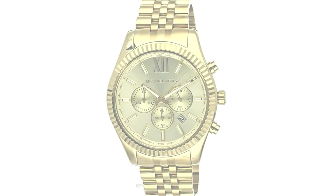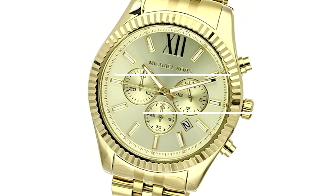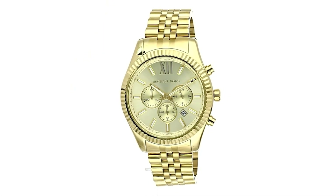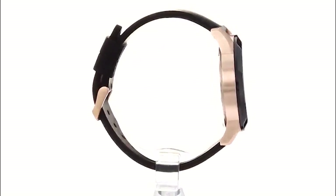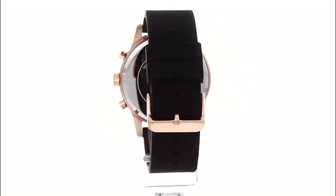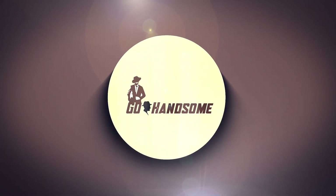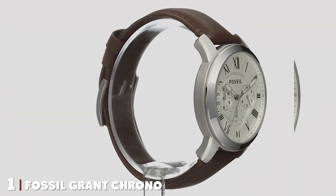Hey there, watch enthusiasts! Today we are diving into the world of affordable elegance as we explore the seven best men's watches under $200. Whether you are a seasoned collector or a budget-conscious individual, this video is your guide to stylish timepieces that won't break the bank. We've done the research, and each watch on our list combines quality craftsmanship, impressive features, and a touch of style. Stick around till the end and you might just find your next favorite wrist companion. Let's jump into it.